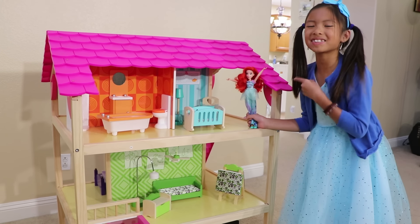Auntie, I really like this dollhouse. Me too, Wendy. Look, it's Hermione's room here. See?